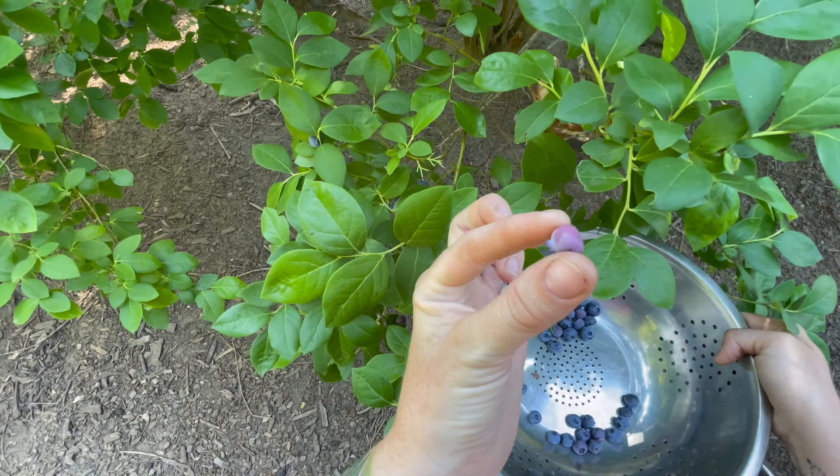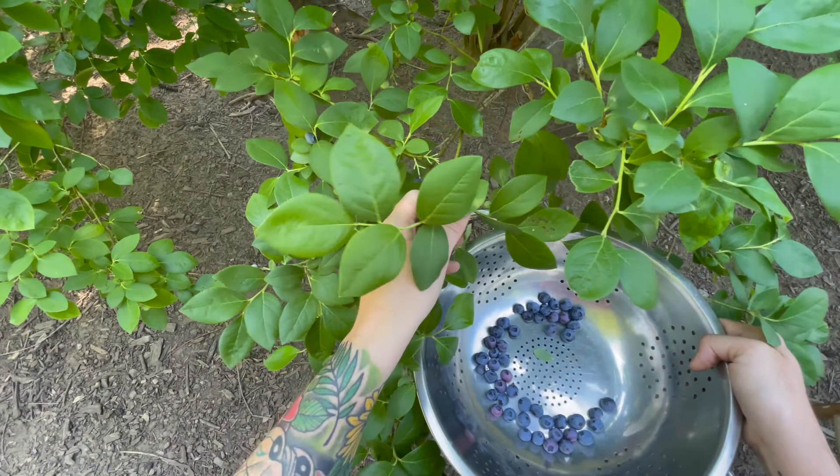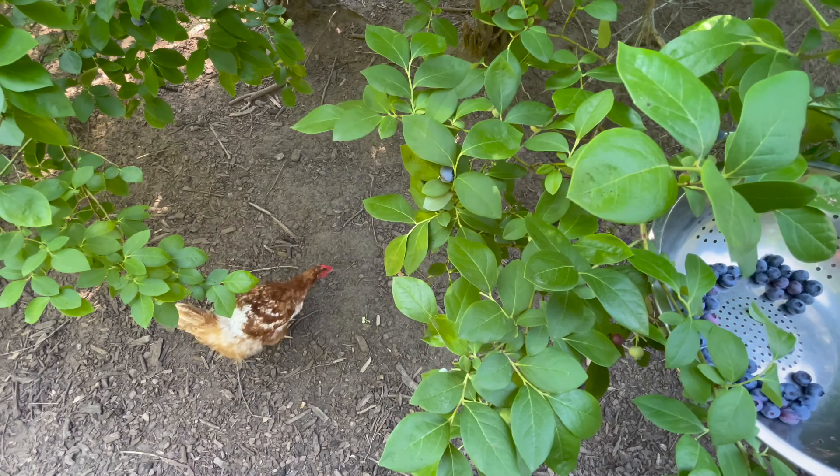However, my daughter absolutely loves when they are still slightly purple. She calls them sour berries, and so I do leave a couple in here that are that color and I just let her eat those so she can have a little bit of her sour. And if I accidentally get green ones I just simply throw them to the ground and then the chickens quickly come to get them.